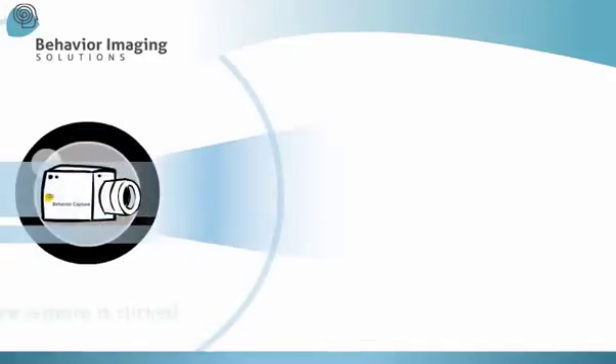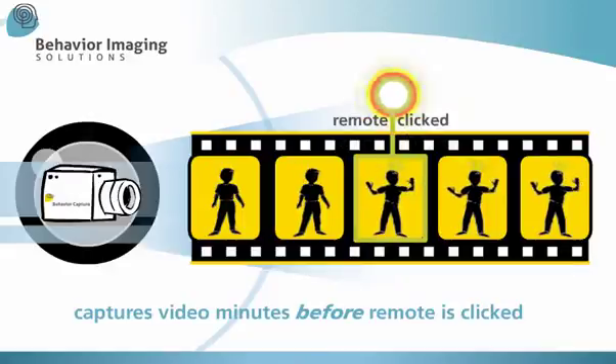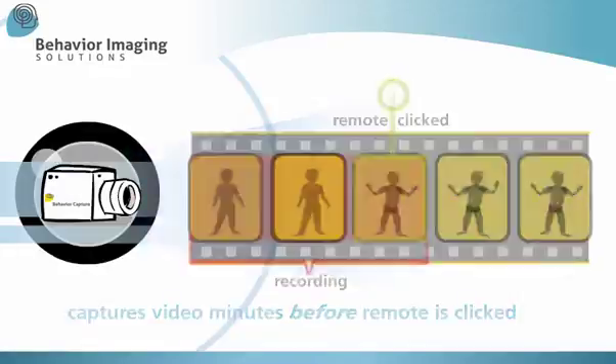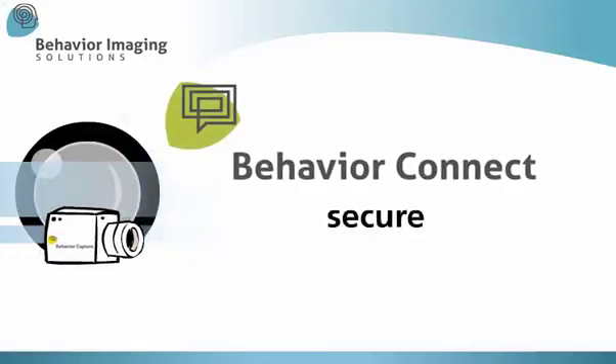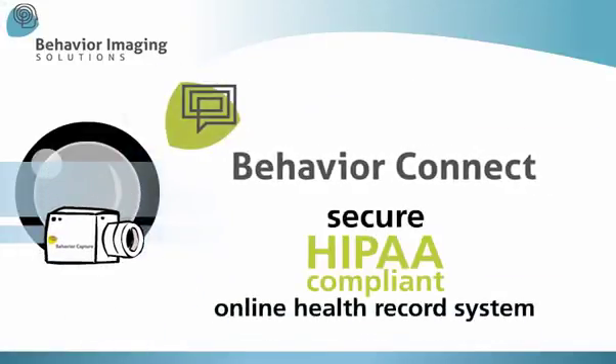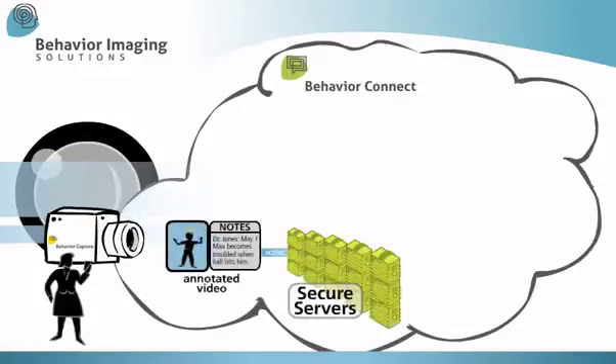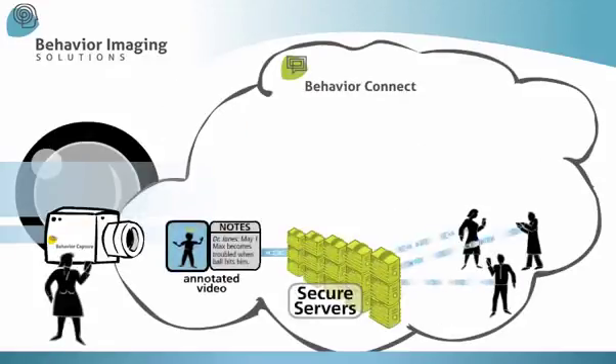It will capture video minutes before the remote was clicked too, so viewers can go back in time to see what led to the behavior. Behavior Connect, our secure, HIPAA-compliant, online health record system, makes it easy to annotate and upload video to be shared among the professionals consulted in the individual's care.